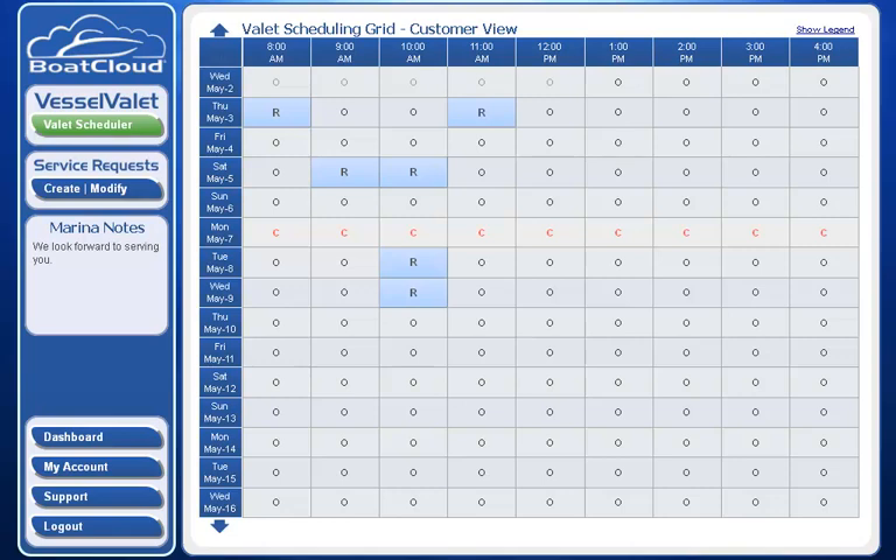The valet scheduling grid shows a two-week calendar with your dates down the left column and your available time reservations across the top row header. The customer conveniently locates the time and date that they want to make a reservation for a wide variety of marina valet services. In this case, I might want to book a trip for Friday, May 4th at 12 o'clock noon — I simply click on that cell.